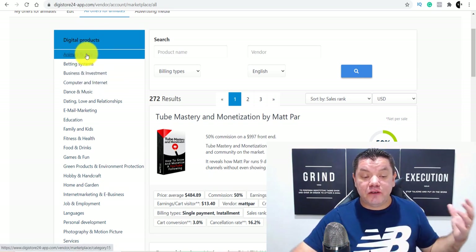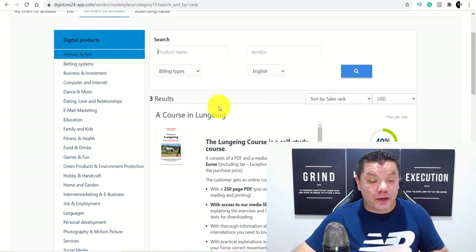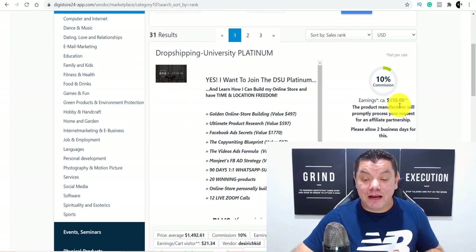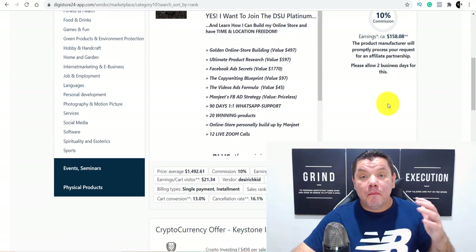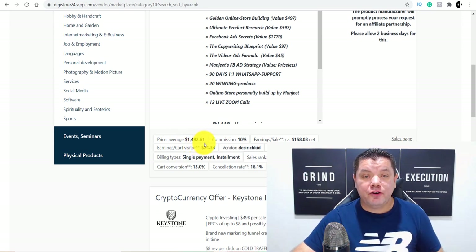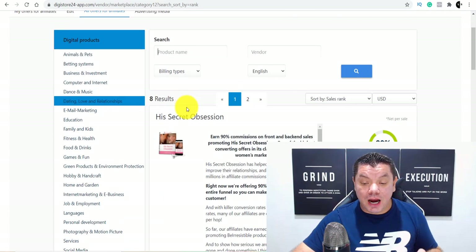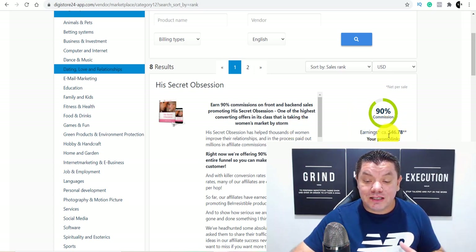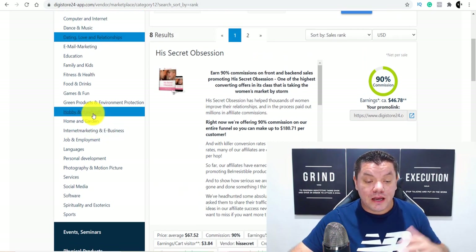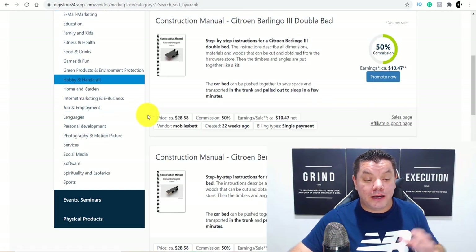When you scroll down here, take a look at all the niches. If you're into animals and pets, you can see that you can make as much as $33 a sale. If you're into business and investment, you can make insane money — as much as $158 per sale. And these high ticket offers over here, some of them sold for as much as $1,492. If you scroll down here, you've got dating and relationships — $46 on average, as much as $67 for this offer. If you're into hobbies, you can come over here and click onto hobbies and make some really good money.